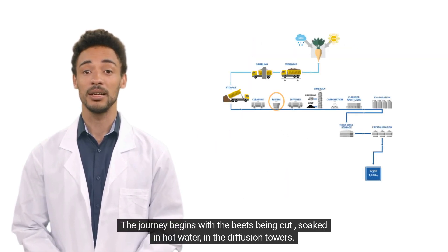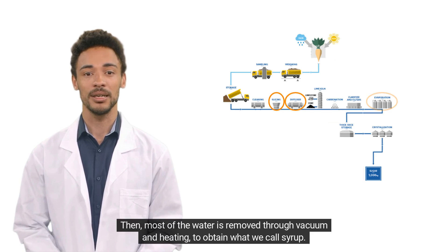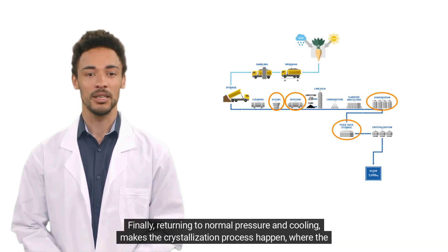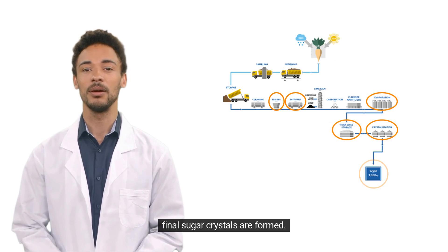The journey begins with the beets being cut and soaked in hot water in the diffusion towers. Then most of the water is removed through vacuum and heating to obtain what we call syrup. Finally, returning to normal pressure and cooling makes the crystallization process happen, where the final sugar crystals are formed.